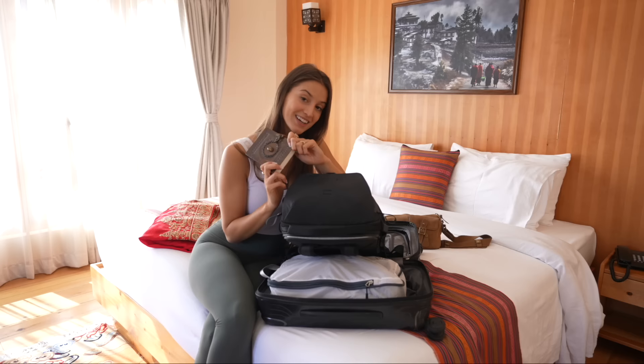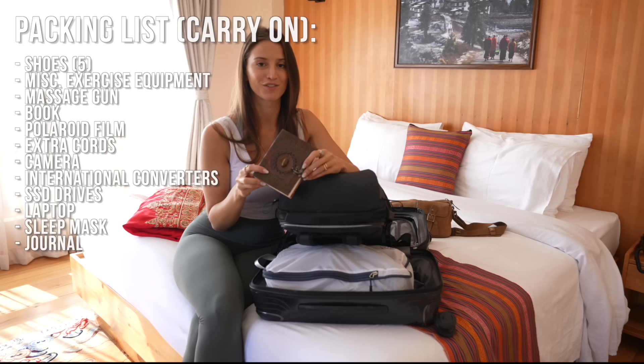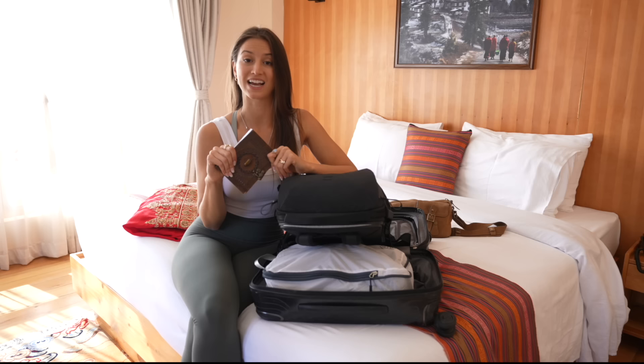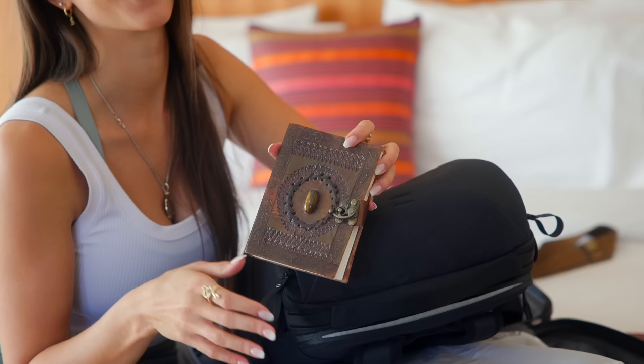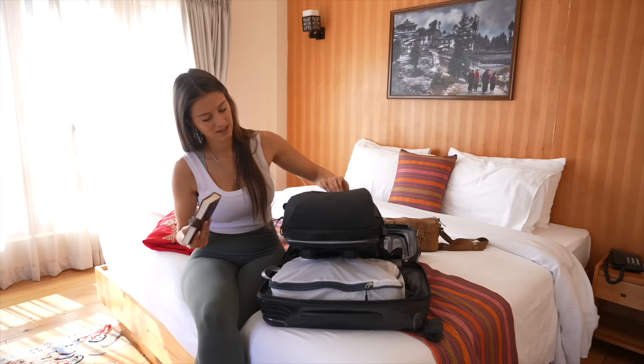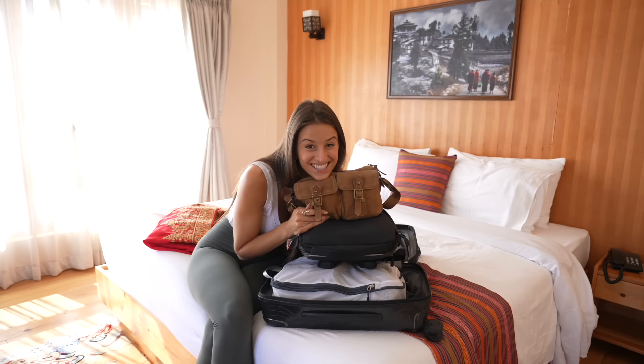Last but not least, I have a little travel journal. I absolutely love being able to journal and capture all of my feelings, emotions, and reactions to everything I'm seeing. It's a great thing to have as part of your daily routine when traveling to keep you a little bit more sane. I always recommend having a little journal — sometimes I like to tape in different stickers, postcards, or things I find along the way.